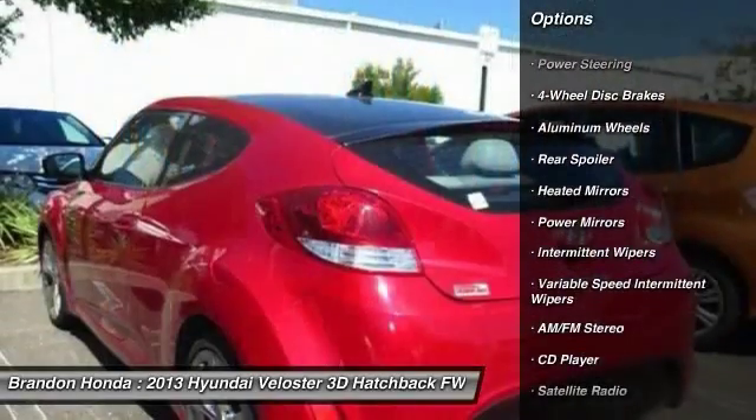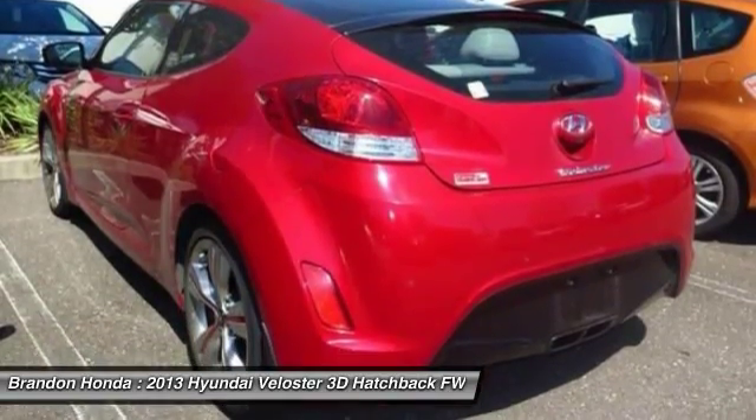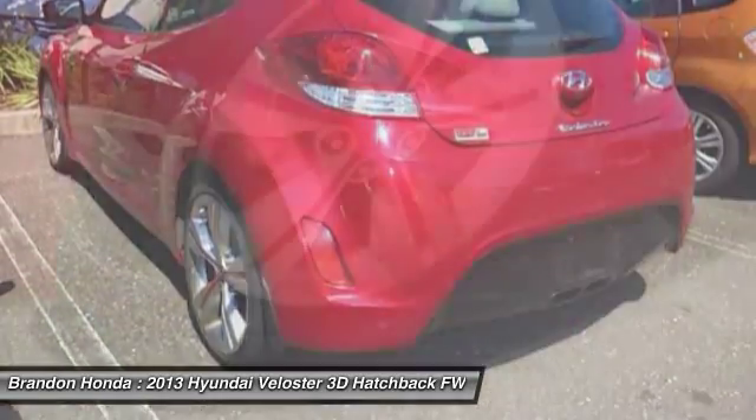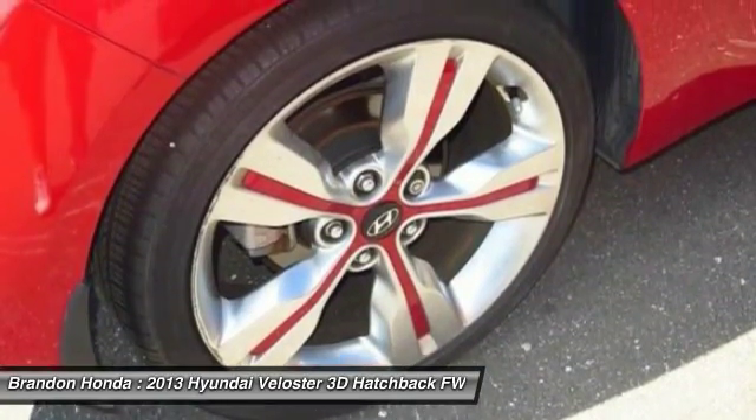traction control, anti-lock braking system, keyless entry, steering wheel audio controls, Bluetooth, driver airbag, power steering, adjustable steering wheel, aluminum wheels.